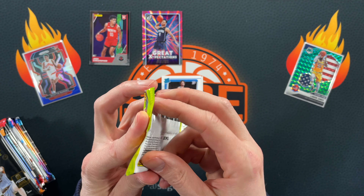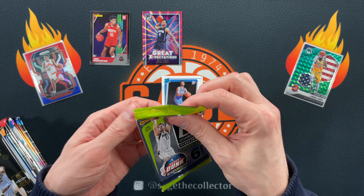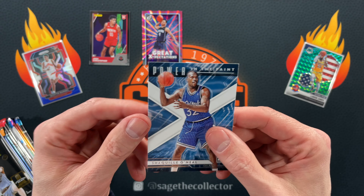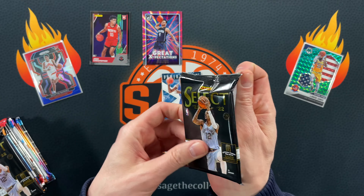Sometimes they melt in your hand and other times they do not want to open up. All right — Wendell, Norman, Drummond, got Rubio, Sabonis, and we finish with Power in the Paint Shaquille O'Neal. All right, we got a pack of Select from a Fanatics blaster.